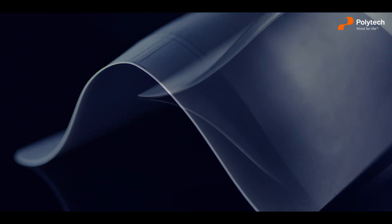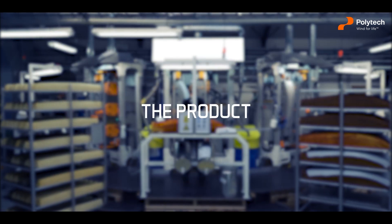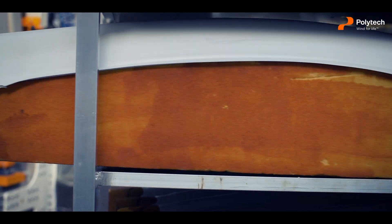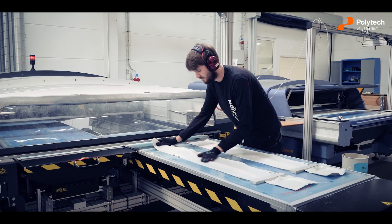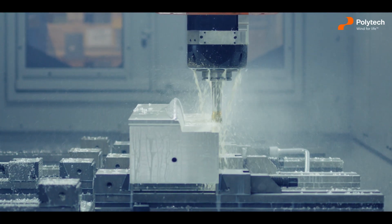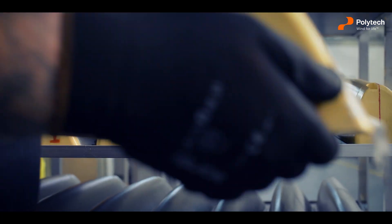The solution? Polytech LA — Everlasting Leading Edge. LA consists of casted sections of robust polyurethane softshells, manufactured at our state-of-the-art and highly automated production facilities in Denmark. The LA sections are customized to fit the exact geometry of each blade variant without affecting the aerodynamic performance of the turbine.